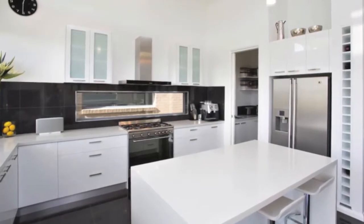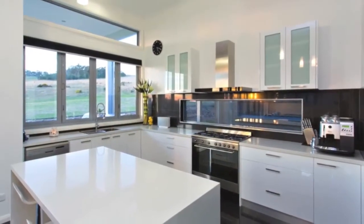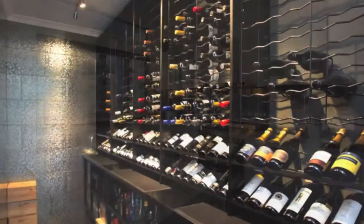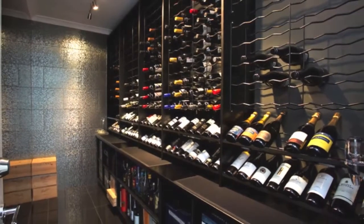Gourmet standard kitchen features Smeg appliances, stone bench tops, porcelain splashbacks and walk-in butler's pantry. Luxury lifestyle inclusions encompass a stunning double-insulated wine cellar.